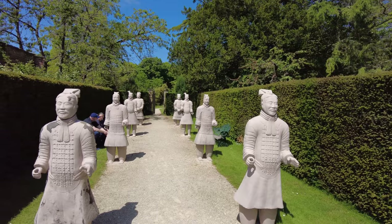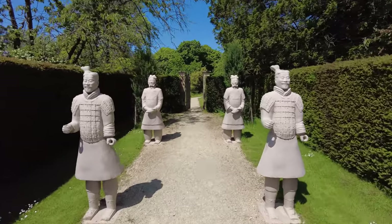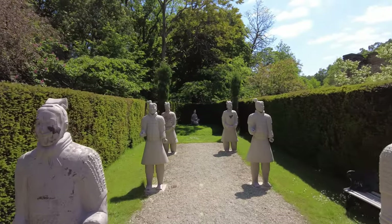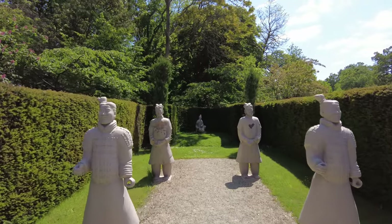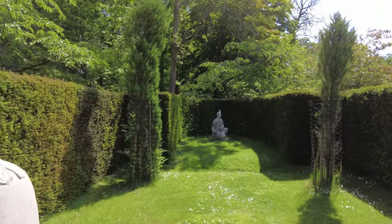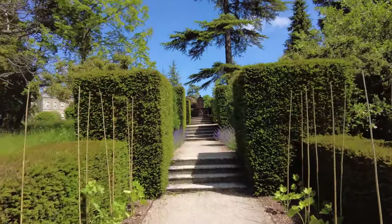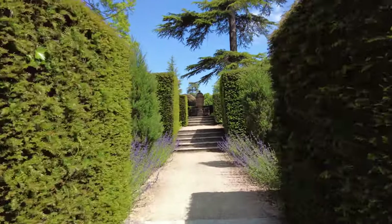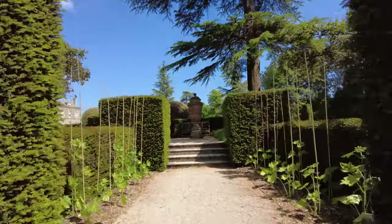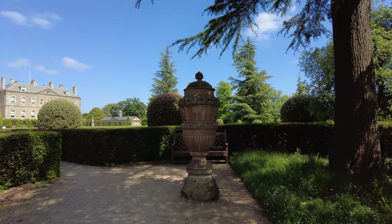We've got terracotta warriors! Just keep heading up the hill - these are apparently exact replicas of some of the ones from the great find that they discovered in China. So we go past the terracotta warriors and just keep heading up the hill, up these steps. And at the top there's this urn.